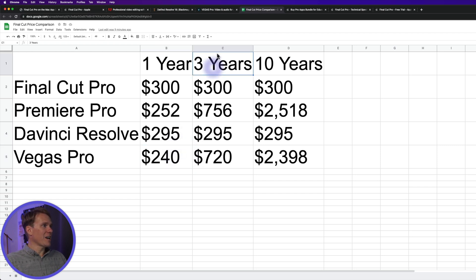But now let's say you're using it for three years. Final Cut: $300 flat. Premiere Pro has now cost you almost $800. DaVinci Resolve is about the same, and Vegas Pro about $720. And when we look at it over 10 years — as long as you don't have to pay for updates, which I haven't in 10 years — you're still only out $300. Premiere Pro, you're out $2,500. Vegas Pro, nearly $2,400. There are real advantages to owning the software versus renting it.